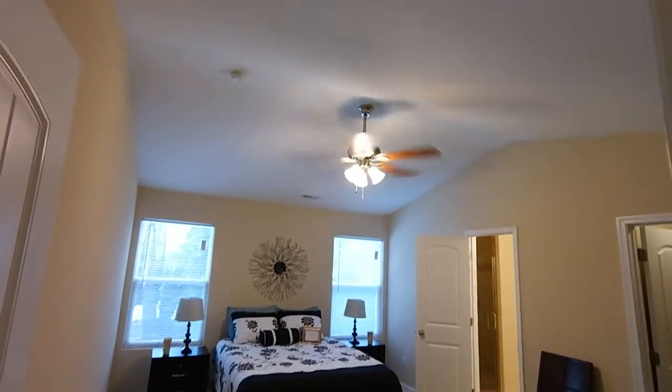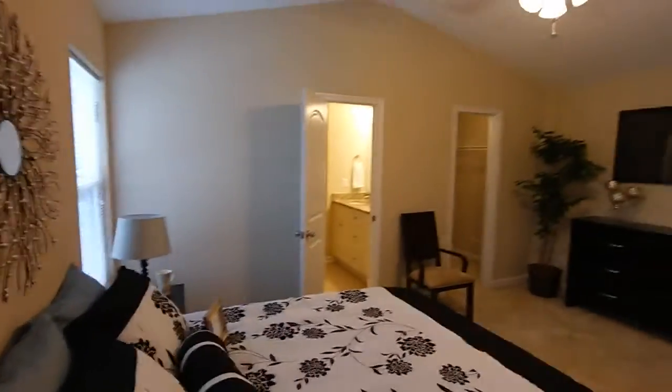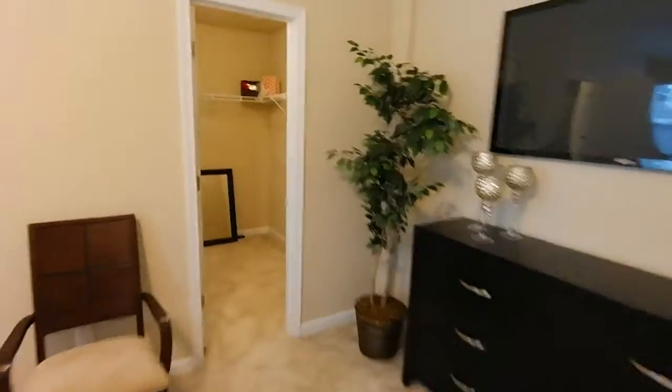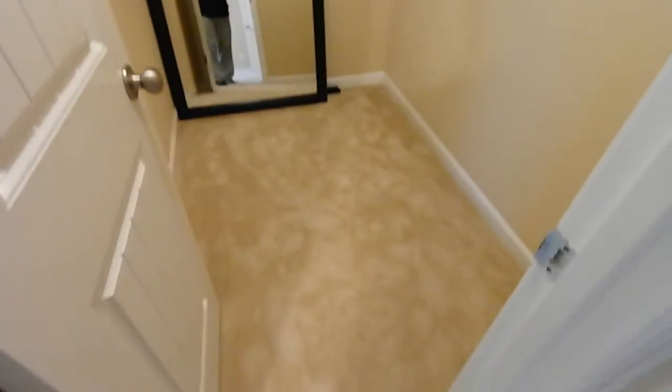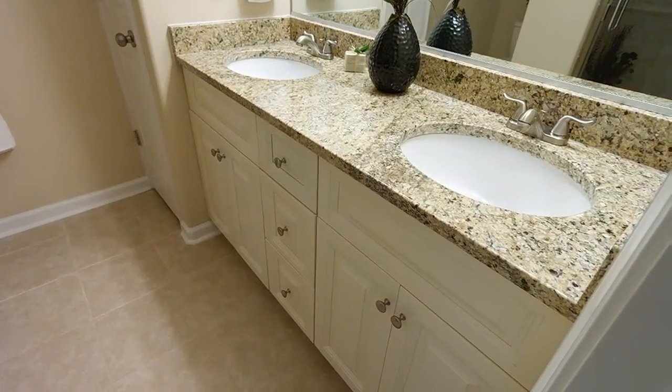Now we've got the master suite. One of the EDC signatures is the vaulted master suite. Note the ceiling fans in all the bedrooms as well as down in the great room. Here's the walk-in closet — you can see it's pretty gracious, lots of space. And then here's the ensuite master bath — you can see the ceramic tile floors, dual vanity, and all the granite and cabinets match throughout. Really gives you the peace of mind of a brand new home.